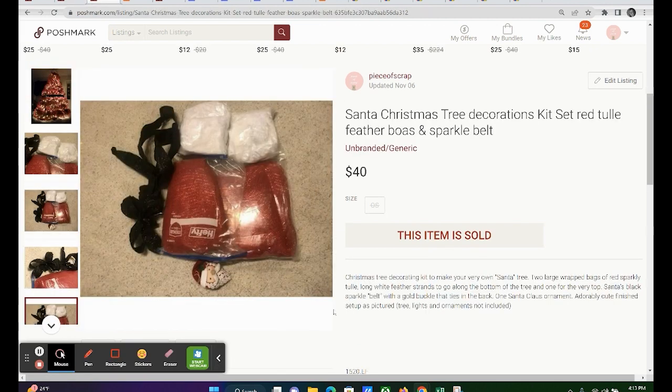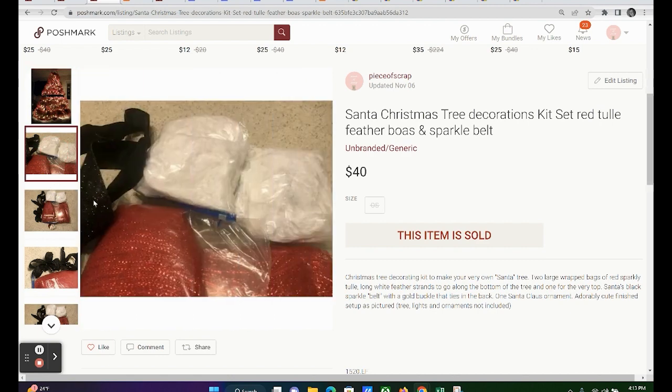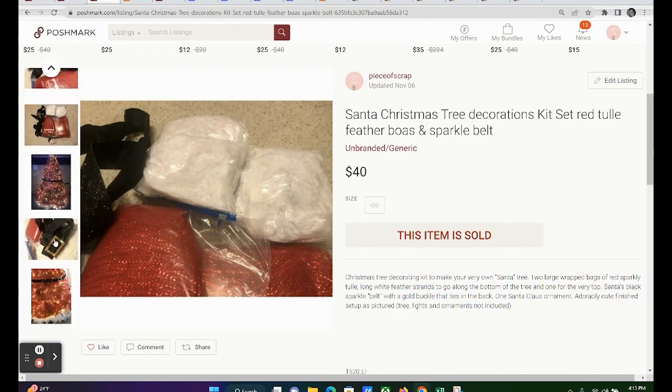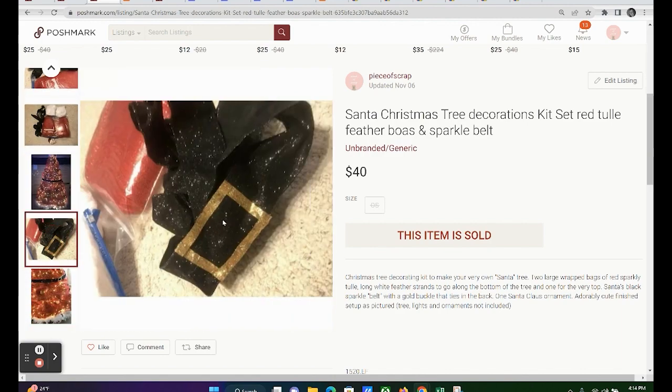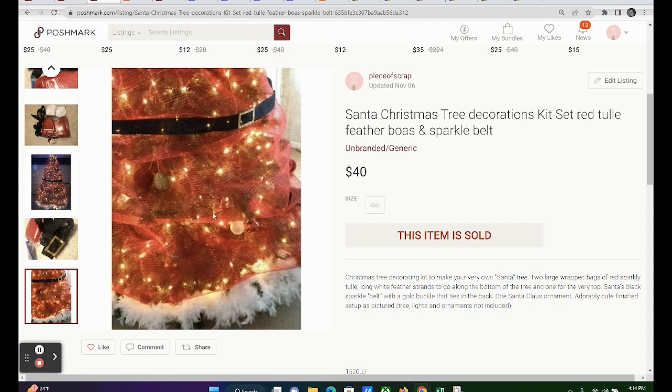The next item is my old tree decorating kit. The children and I decorated the Christmas tree like Santa Claus using red tulle and white feather boas — that was the material we used. There's a sparkly ribbon that we turned into Santa's belt, and we added a gold belt buckle. Here's the Christmas tree all lit up with white lights. This sold quickly for $40, and my profit was $28.42.